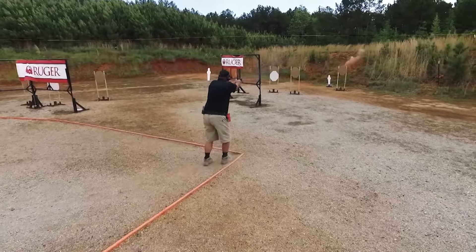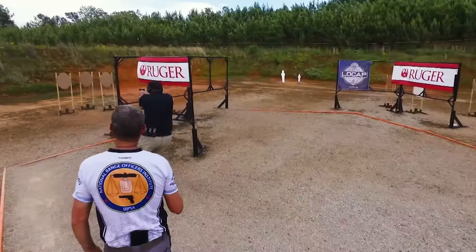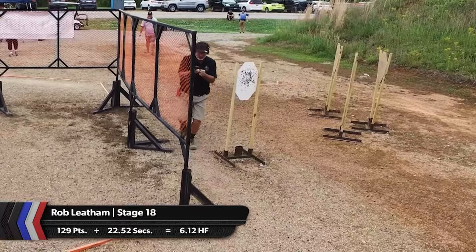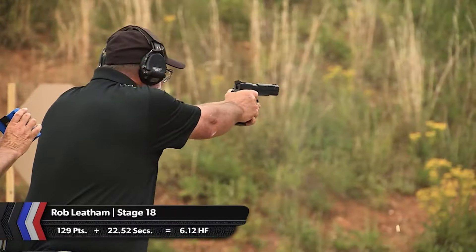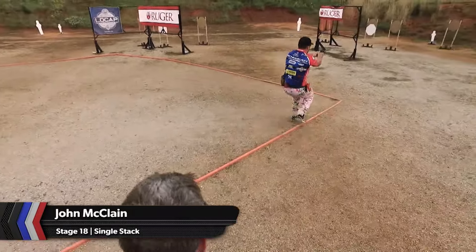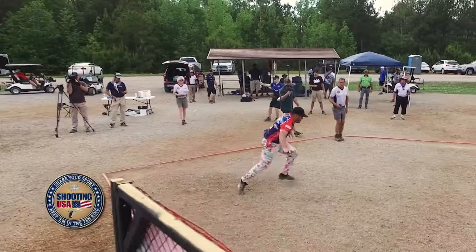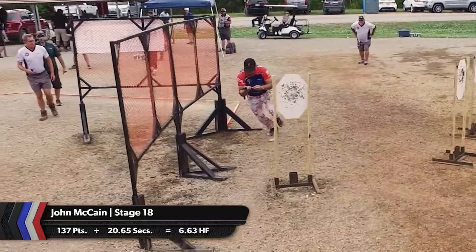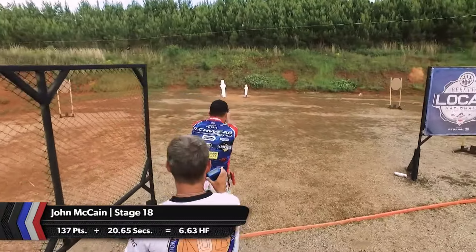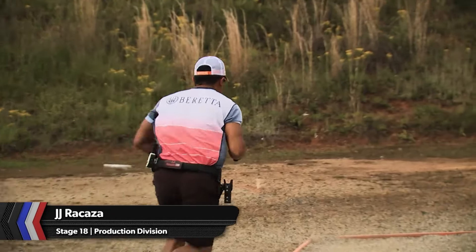Next door on Stage 18, the single stack race has a familiar name at the front: Rob Latham. Rob has put together a consistent series of performances that will earn him another single stack championship. The long field course doesn't favor him in terms of mobility, but he makes his way through. My knee is hurting a lot, so I'm only going to move so fast and not fall down right now. John McClain is making a late push for the podium in the single stack race, and Stage 18 will help him. Like Rob, John works the stage right to left, but he is faster to the final position. Last shot flies at 20.65 — 137 target points gives John a hit factor of 6.63.